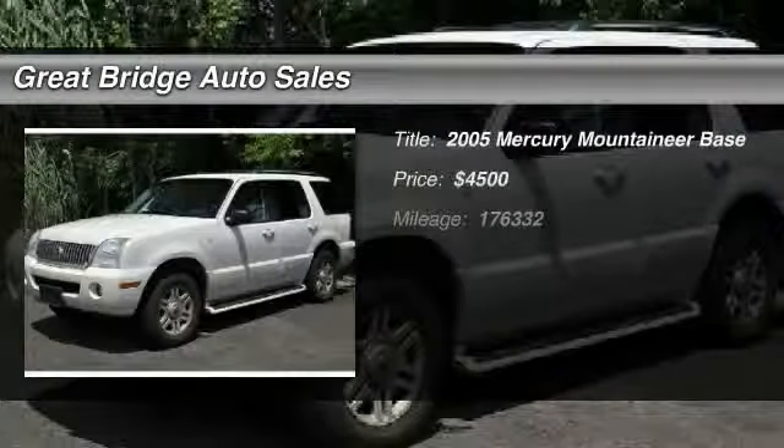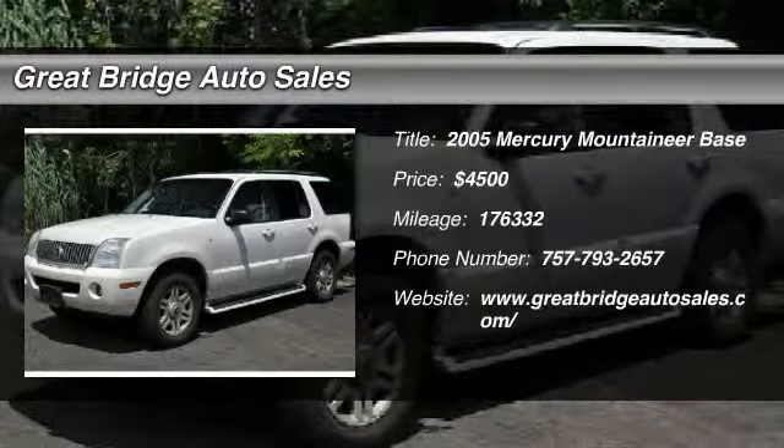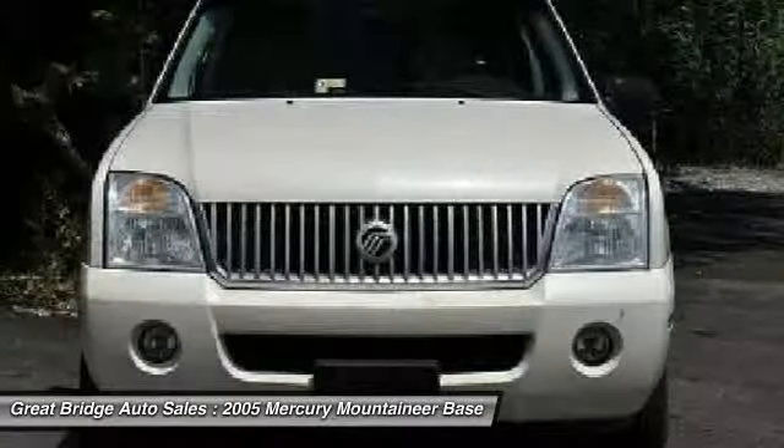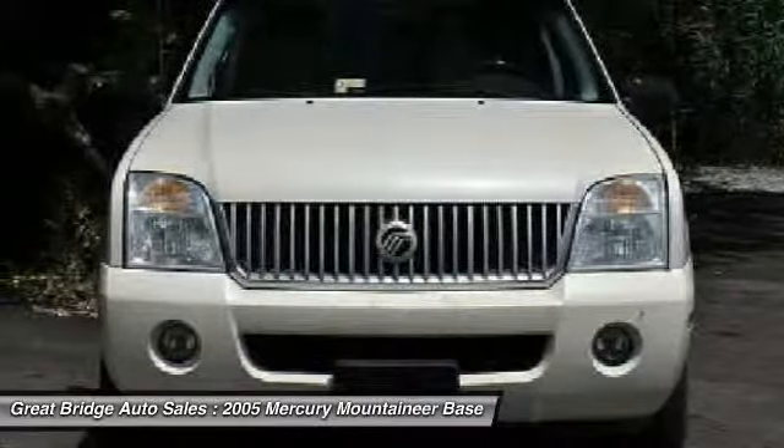The 2005 Mercury Mountaineer, with room for up to seven, an abundant and versatile cargo room. The Mercury Mountaineer is extremely accommodating, and because safety is critical,